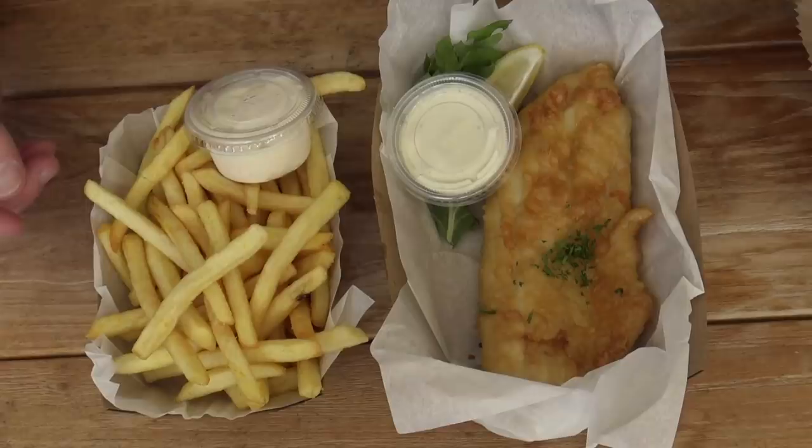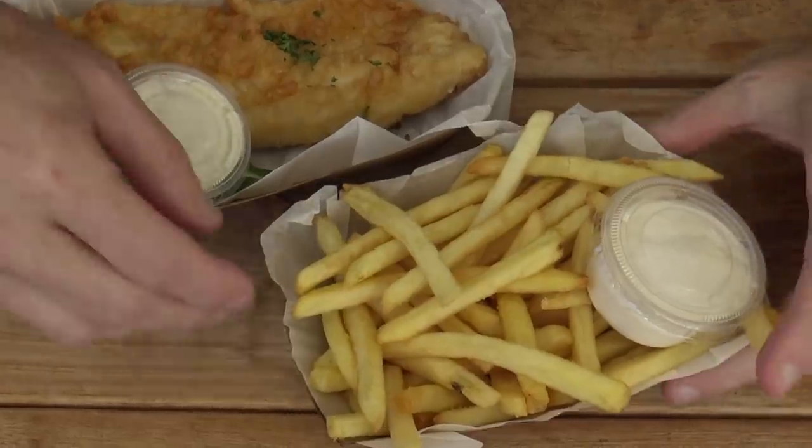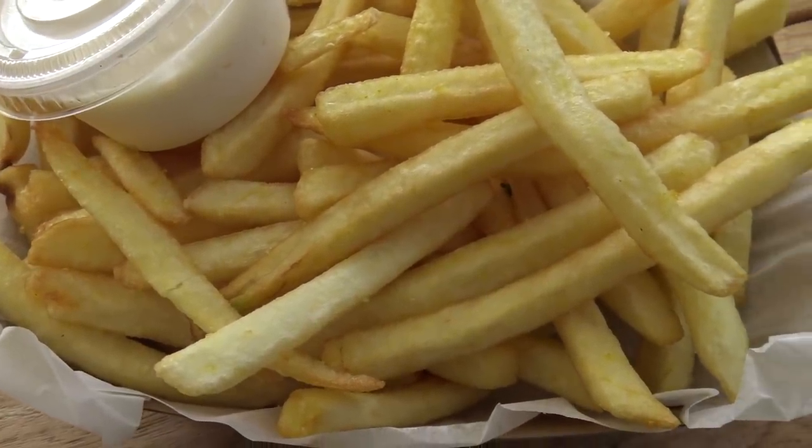I can't believe we got two lots of sauce with this — how good is that! The chips are the shoestring ones; they look pretty good. Not too bad as far as shoestring chips go. I'm not a big fan of shoestrings even at McDonald's. But this tartare sauce — it's actually quite vinegary, but it goes really well with these chips.